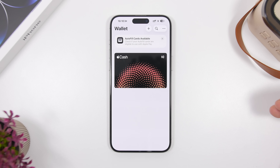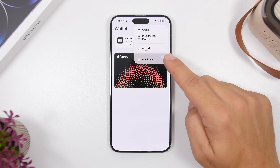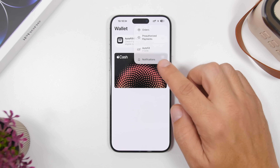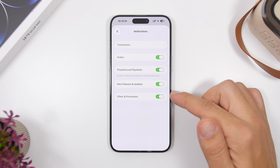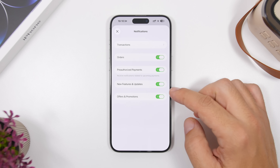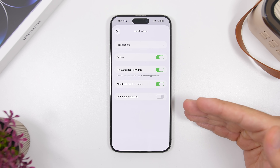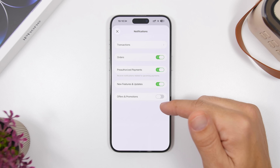First, heading to the Wallet app — when you go to the three dots you'll have the ability to go to your notifications. There you can now see 'Offers and Promotions.' You can choose whether you want notifications for offers and promotions or not. If you don't want them, you can simply turn them off. Just keep in mind these are turned on by default, so go ahead and switch them off from here if you prefer.